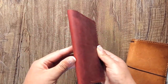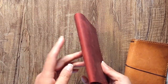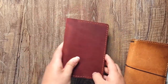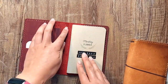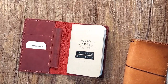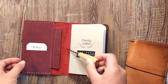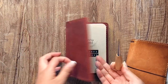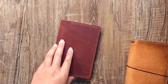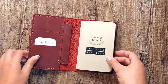This notebook doesn't have a closure elastic or elastics running down the middle. You can punch a hole in the center with an awl tool to add your own elastic and create a closure system if you like. But I've just kept it as-is for now, and this is how I have my planner set up.